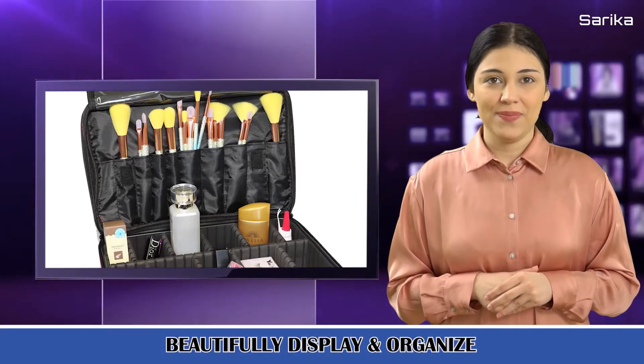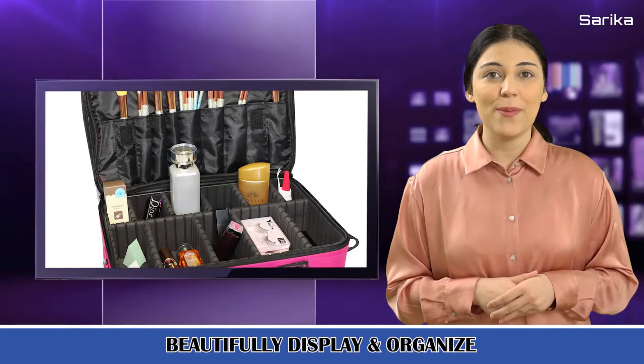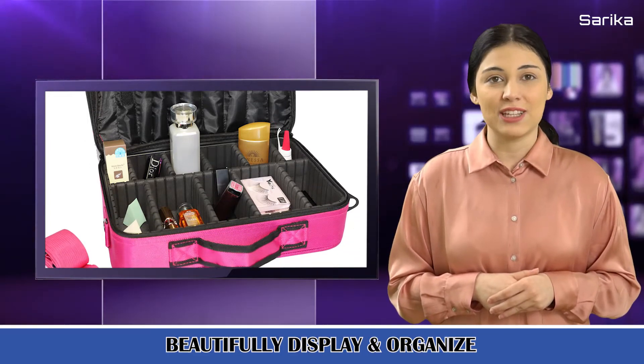Top grade material. Our makeup box is made of high-quality Oxford fabric with enough space to store your makeup and cosmetic accessories,